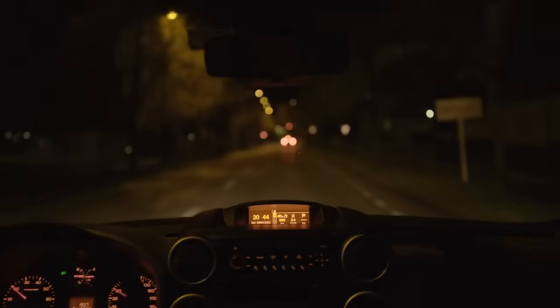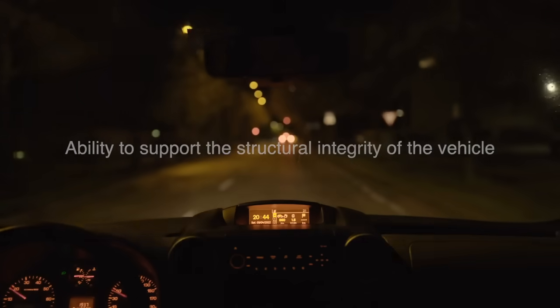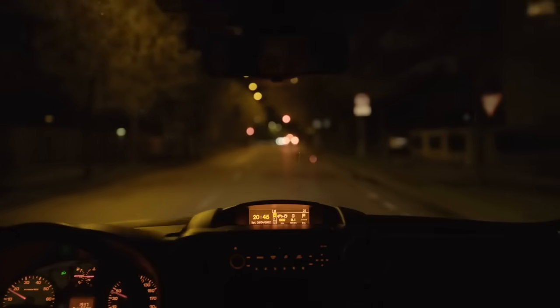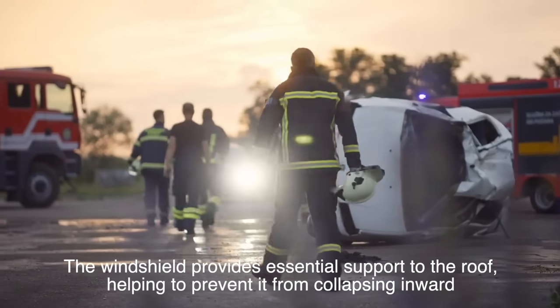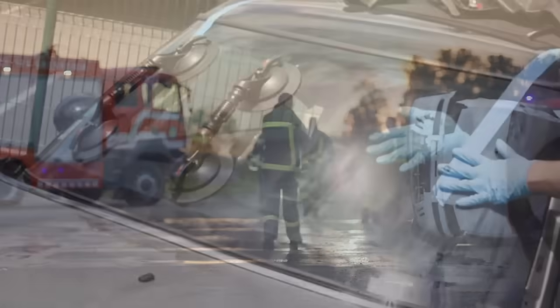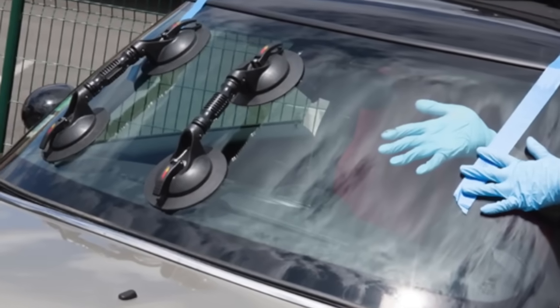Another important aspect of windshield design is its ability to support the structural integrity of the vehicle. Modern cars are engineered with the windshield as an integral part of the body's overall strength. In a rollover accident, for instance, the windshield provides essential support to the roof, helping to prevent it from collapsing inward. This is why windshield installation and the bonding process are tightly regulated.